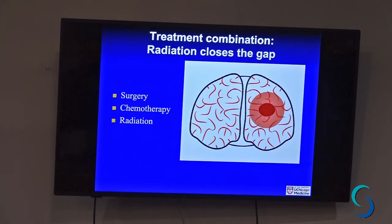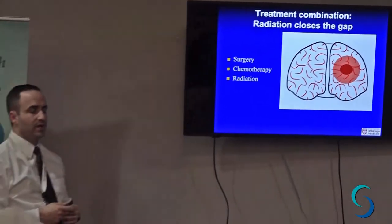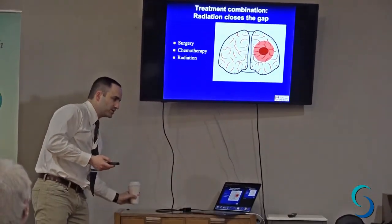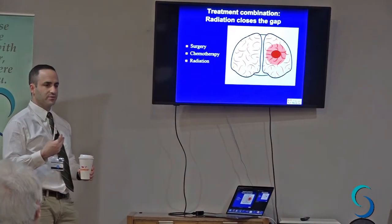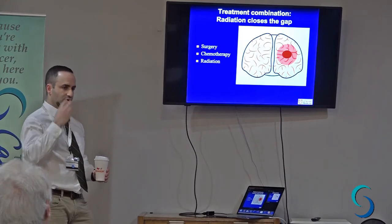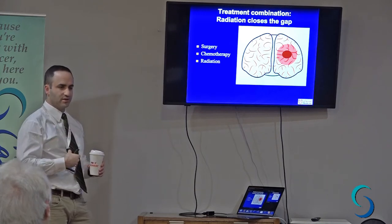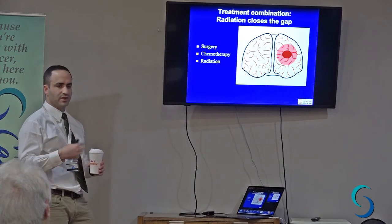In brain tumors, chemotherapy going through the whole body is actually rarely an issue because brain tumors almost never spread to another part of the body. But when you take that drug it goes everywhere, so one of the main side effects is nausea, because it hits the stomach and intestines, and it can also cause platelet counts to drop. Platelets are part of your blood that help it clot if you get cut.